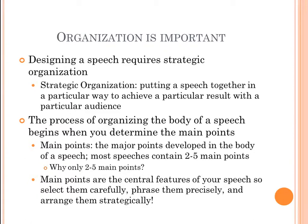Designing a speech requires strategic organization, meaning putting a speech together in a particular way to achieve a particular result with a particular audience. We want to make sure we're putting the speech together in a way that achieves the exact results we're looking for and targets the exact audience we're hoping to reach. The process of organizing the body begins when we determine what our main points are going to be.